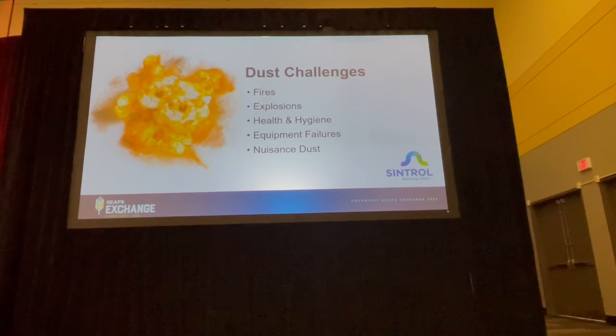As this crowd would know very well, dust events are common and if not managed properly could lead to fires or dust explosions, cause health and hygiene issues, shorten the lifetime of your equipment, or cause multiple different kinds of nuisance dust problems.